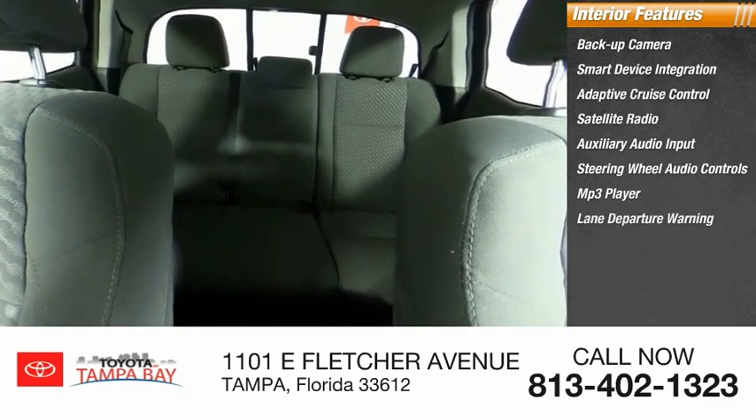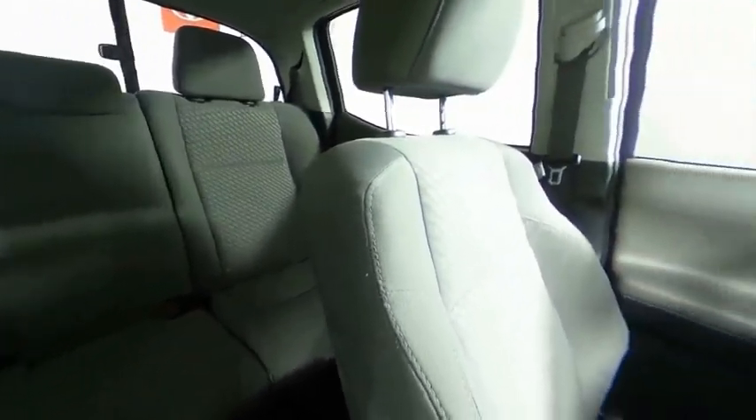Lane departure warning, cruise control, child safety locks. Take this vehicle for a spin and see why so many shoppers are now proud owners.